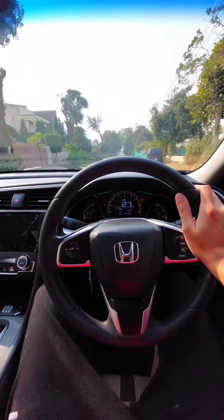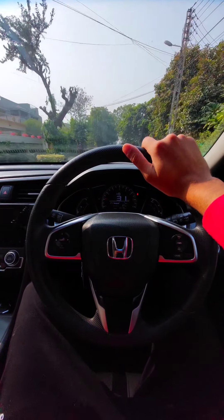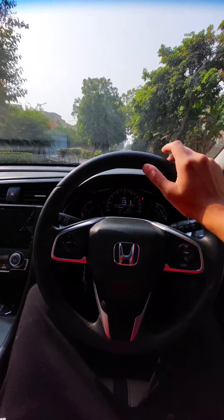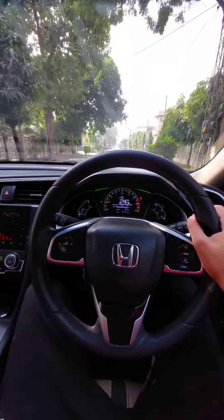You can see that I'm driving the car. This car is really good — it's smooth. But the car is running a bit too slow.